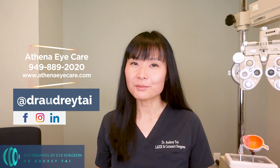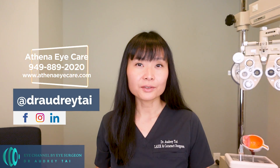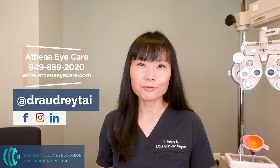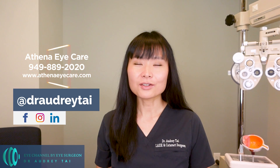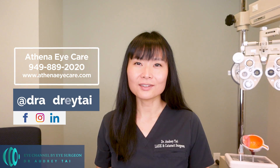For those who are new to my channel, I'm Dr. Audrey Tai, board-certified and fellowship-trained cataract and refractive surgeon, ophthalmologist, and cornea specialist. Welcome to my channel, Eye Channel by Eye Surgeon.